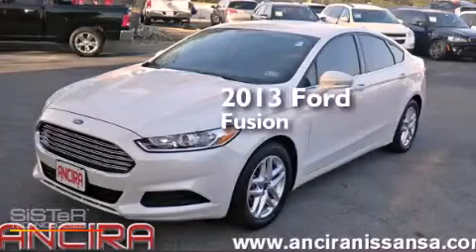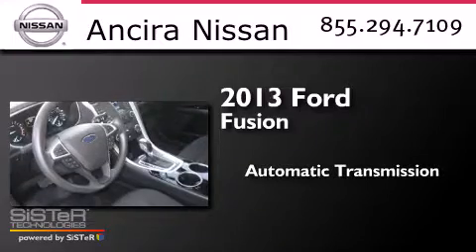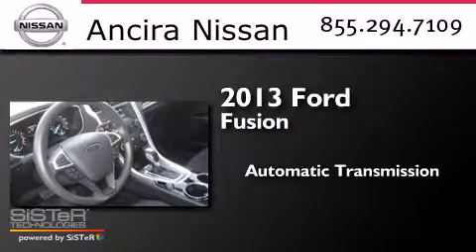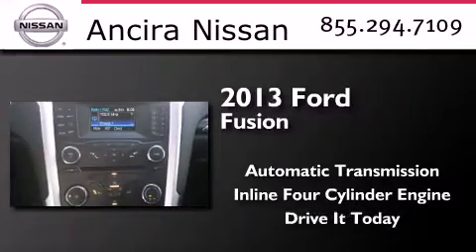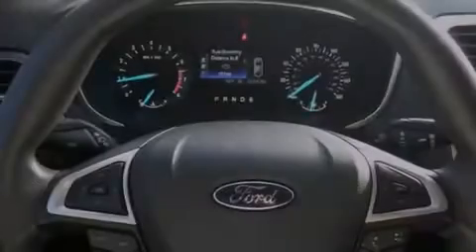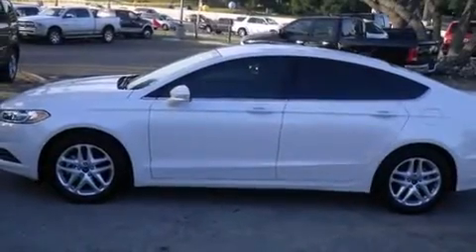This is a 2013 Ford Fusion. This four-door sedan has an automatic transmission and an inline four-cylinder engine. Features include Bluetooth mobile device connectivity, air conditioning, and full-power accessories.